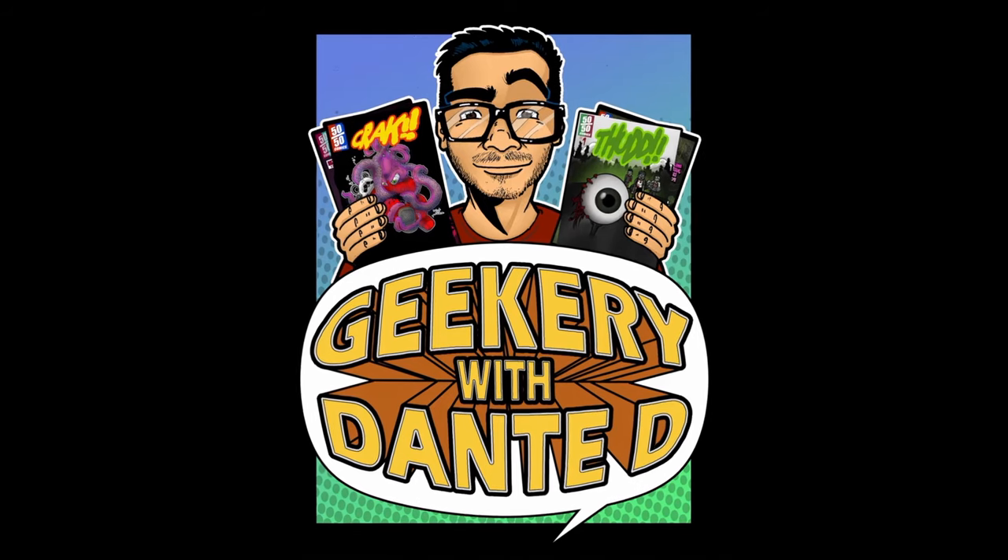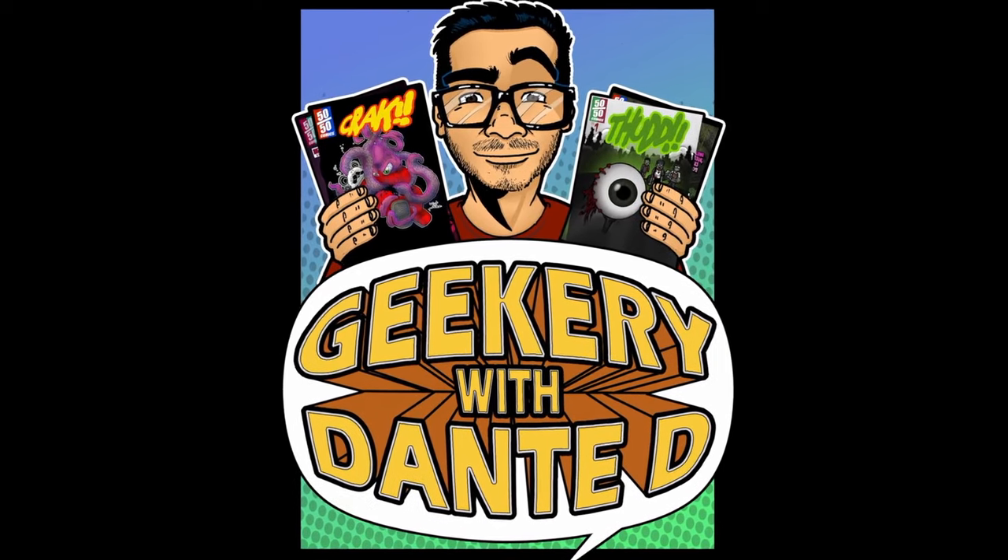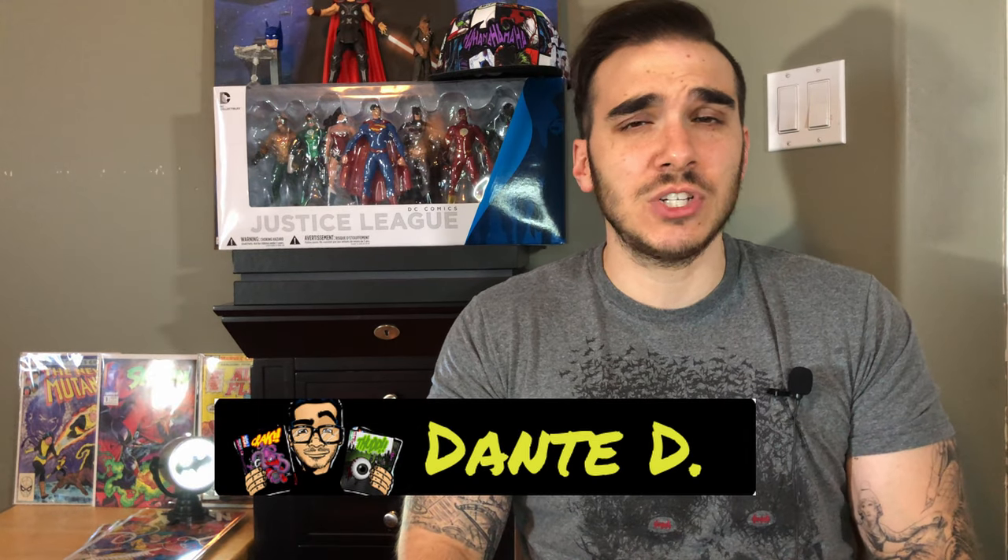In this video today, we're going to continue talking about collectible comic books and comic book series that you can add to your collection for not that much money. Hello to all of my pop culture aficionados. Dante D here, and welcome to the channel where we talk about comic books and other geek stuff.